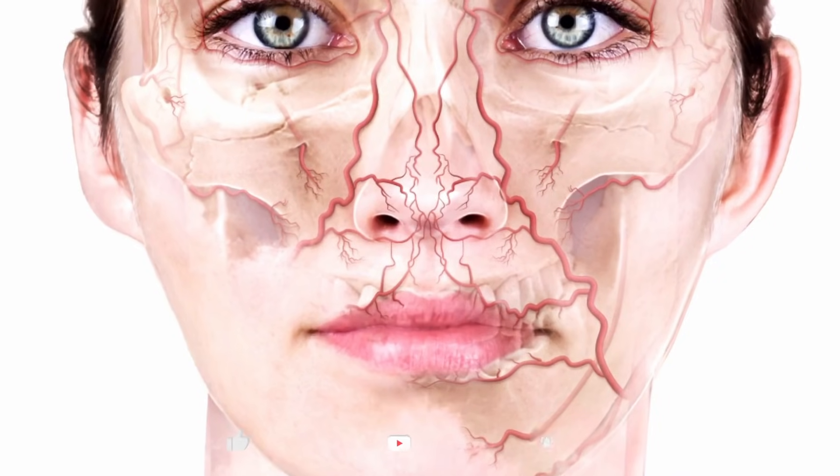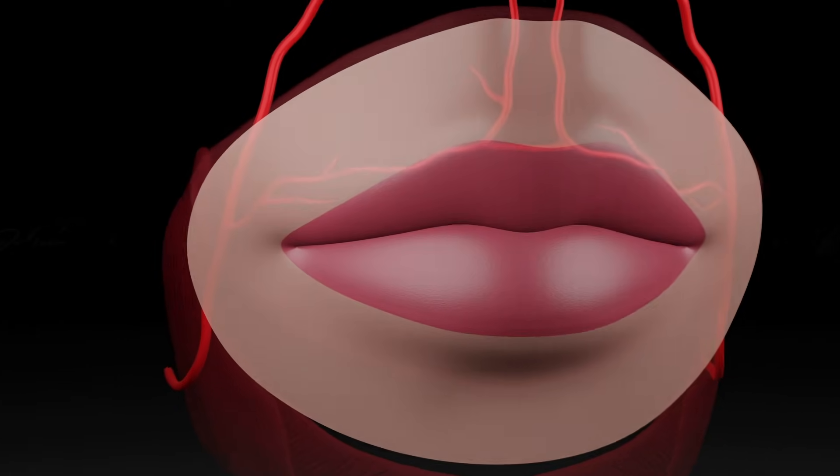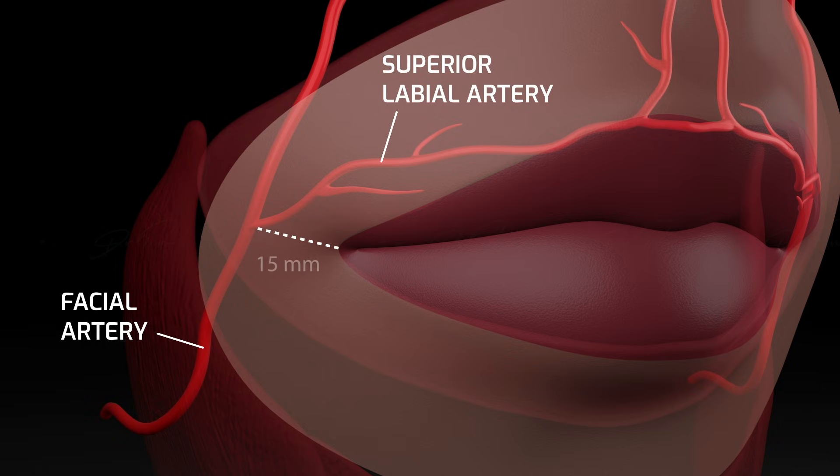The superior labial artery usually runs above or within the vermilion border. The literature describes it routinely in the vermilion border or slightly above. It's usually beneath orbicularis oris, sometimes within it, and occasionally on top. The ratios are approximately 60% of the time beneath orbicularis oris, about 35% within, and 5% above. That could vary even in the same patient. There are also anomalous versions of this artery.